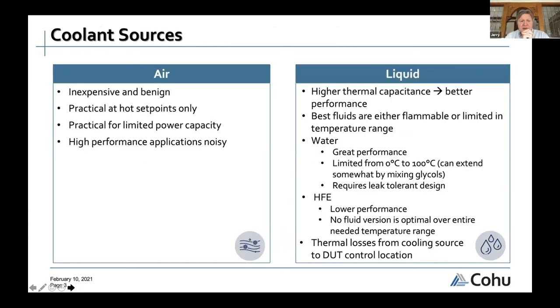Regarding coolant sources, air is used in some systems — it's inexpensive and benign, but can only be used at hot set points with limited power capacity. For high performance applications, air cooling gets noisy. In one situation with three 15-horsepower compressors, the noise complaint turned out to be from high-performance fans on the VRMs of test electronics, not the compressors. Noise is more of an issue with people than anything else.